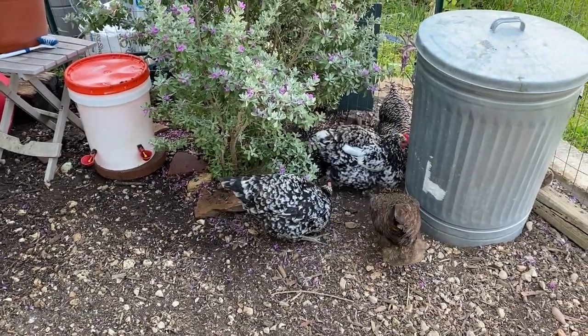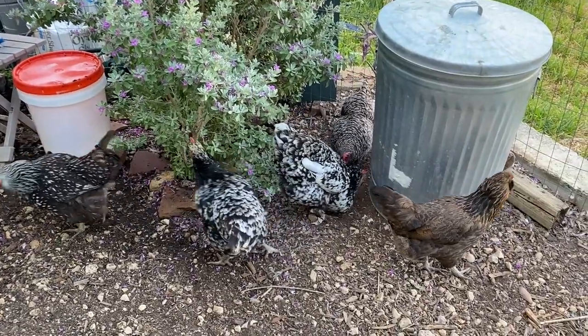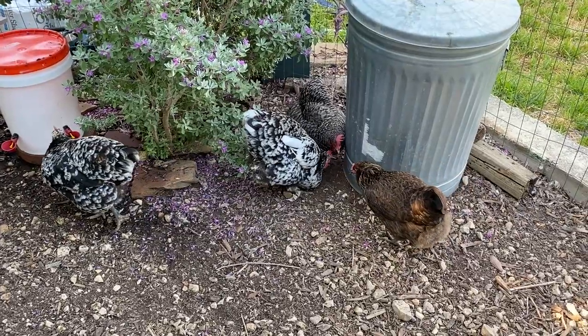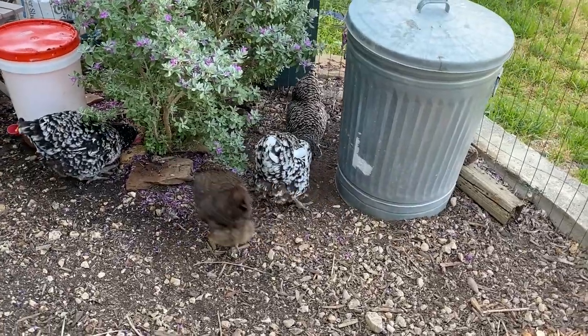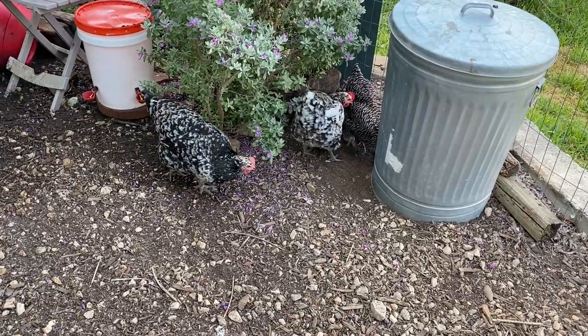Please forgive the air conditioning sounds — it's over 100 degrees every day in South Texas, so that's kind of a constant noise in the background. We're going to be talking about Minerva McGonagall, who is the black and white hen in the center of your shot right now, and her crop is just gigantic and disgusting. We're going to talk about what she's got going on and how we can fix it.